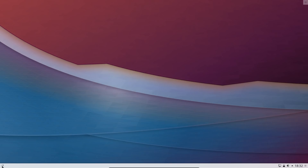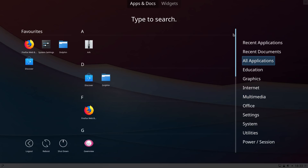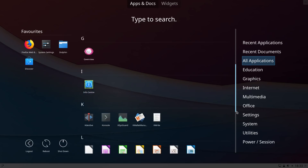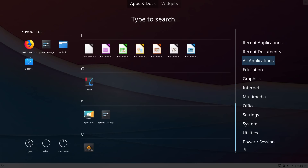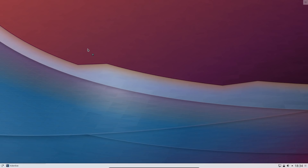KDE Neon is a very minimal distribution. I have gone and installed a few applications while messing around — I installed LibreOffice from a snap and also KDE Live. What it comes with by default is the Discover Software Centre, Firefox web browser, an image viewer, a basic text editor, and VLC media player. So yes, it is a very minimal system.